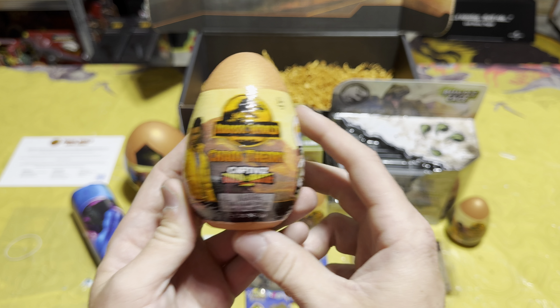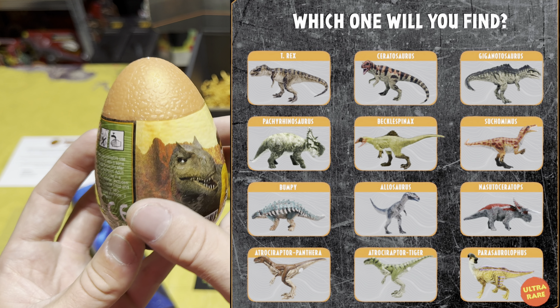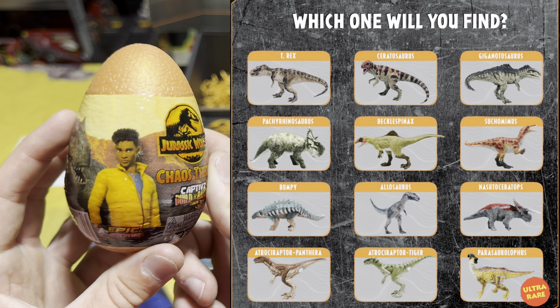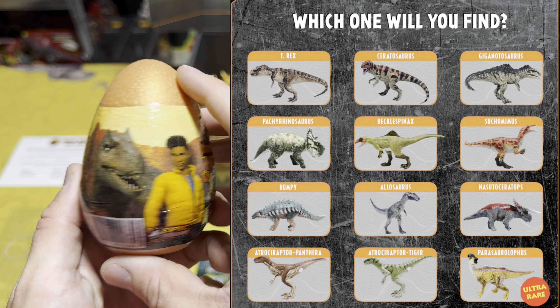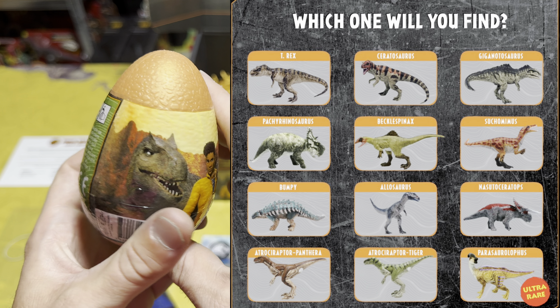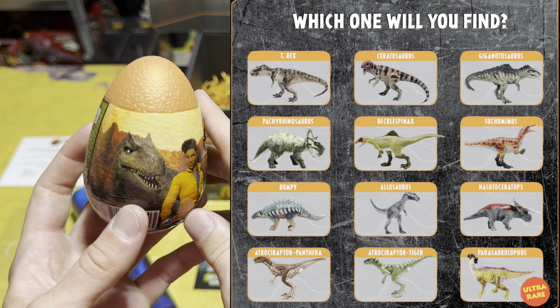Then of course we have our three individual Chaos Theory Captives Eggs. If you look on screen you can see the 12 different options you have when you open these eggs, which is super cool. Hopefully I can get all 12 into my collection when these release in stores, so stay looking out for them at Walmart because they are coming very soon.